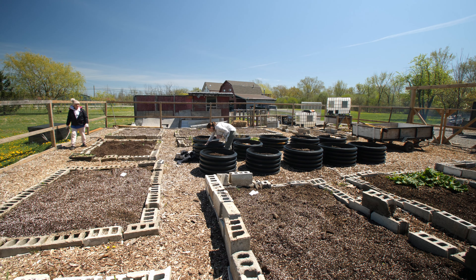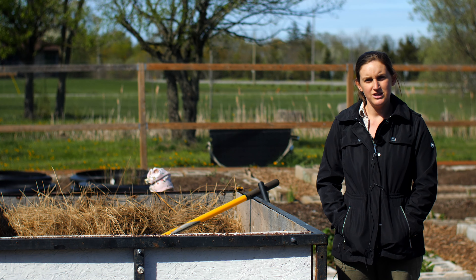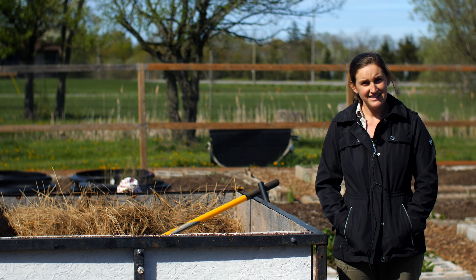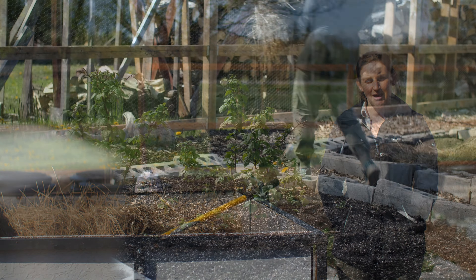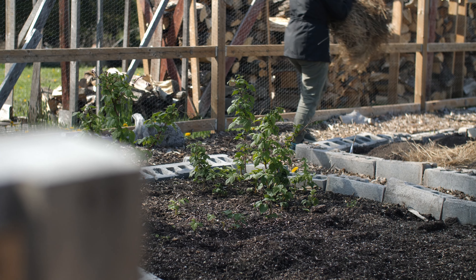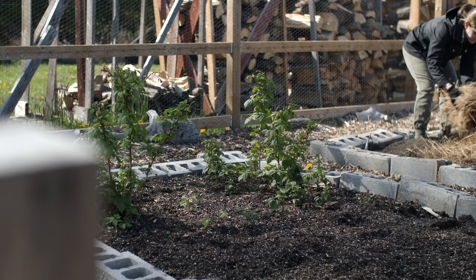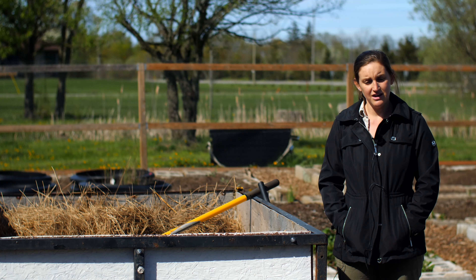For the raspberries, our plan was to move them outside of the garden, but everyone advised against it. And then once we got into the bed, we realized that they actually sprouted a lot of new growth, so we're just going to keep them there and see how that turns out this year.